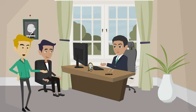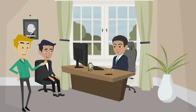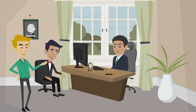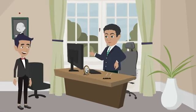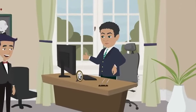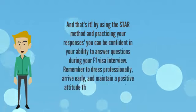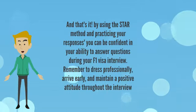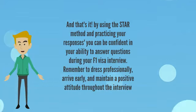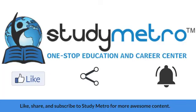The consular officer also asks Raj about his plans for the future. Raj explains that he plans to return to India after completing his studies to apply his knowledge and skills in his home country, and talks about his long-term career aspirations and how his studies in the US will help him achieve his goals. The consular officer is satisfied with Raj's responses and approves his F1 visa. By using the STAR method and practicing your responses, you can be confident in your ability to answer questions during your F1 visa interview. Remember to dress professionally, arrive early, and maintain a positive attitude.